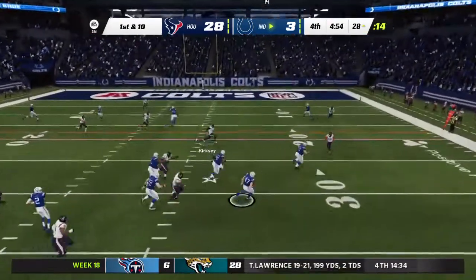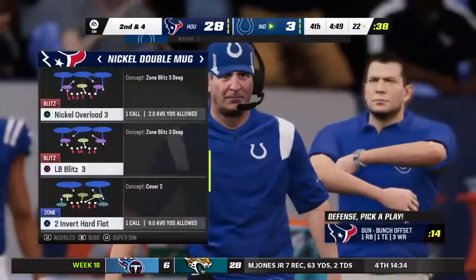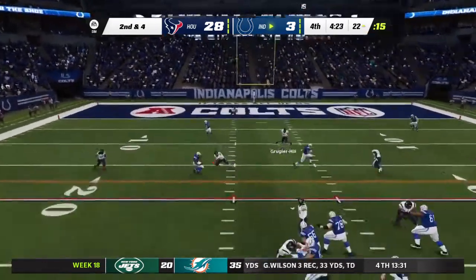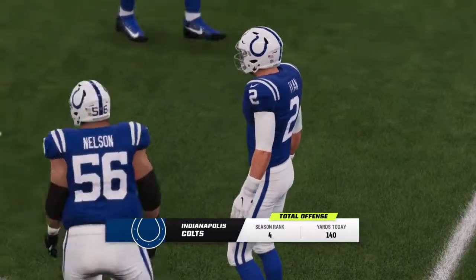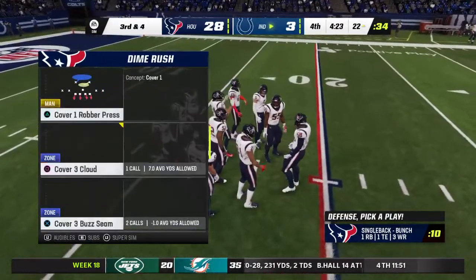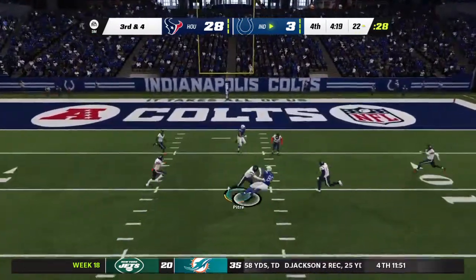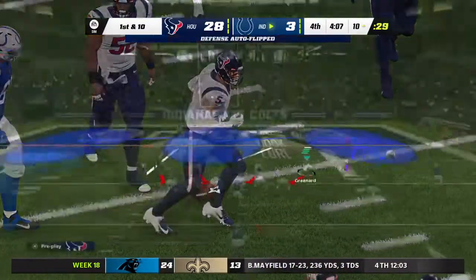Ryan on first down — a quick hitter, complete, taken down at about the 22-yard line. Defensively the tackling has been really good, making it very hard to move the ball — no run after catch, a tackle almost on the spot. Looking for Jelani Woods — third and four. Here's Ryan, able to find his man Woods — Colts first down, getting the third-down conversion.